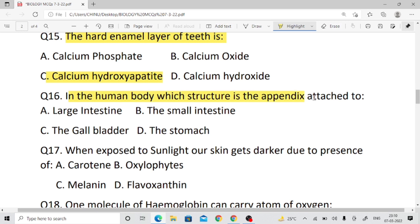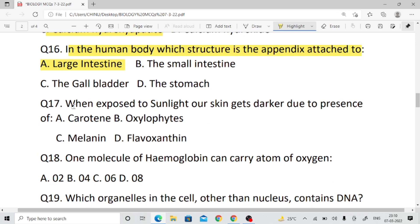Question number sixteen: In the human body, which structure is the appendix attached to? Right answer: large intestine — specifically the first part of the large intestine, the cecum.